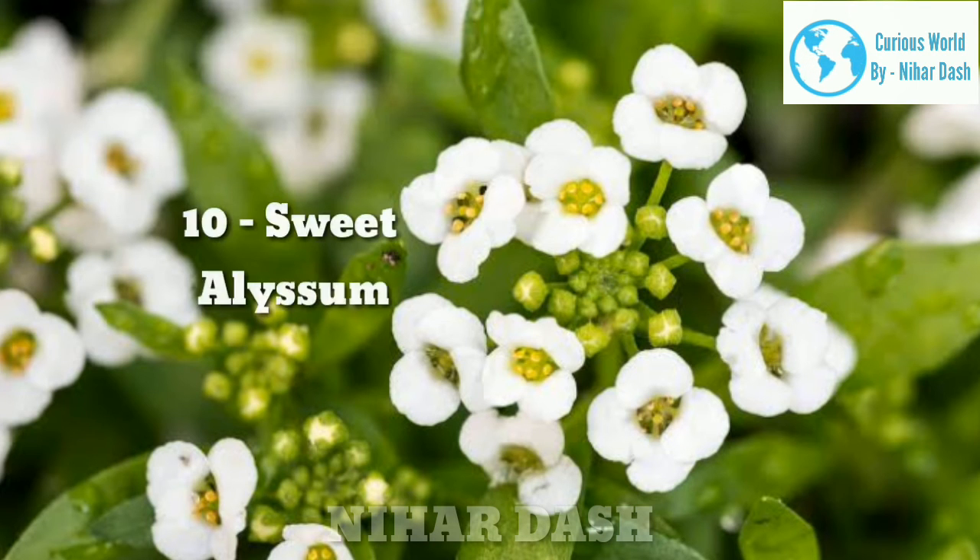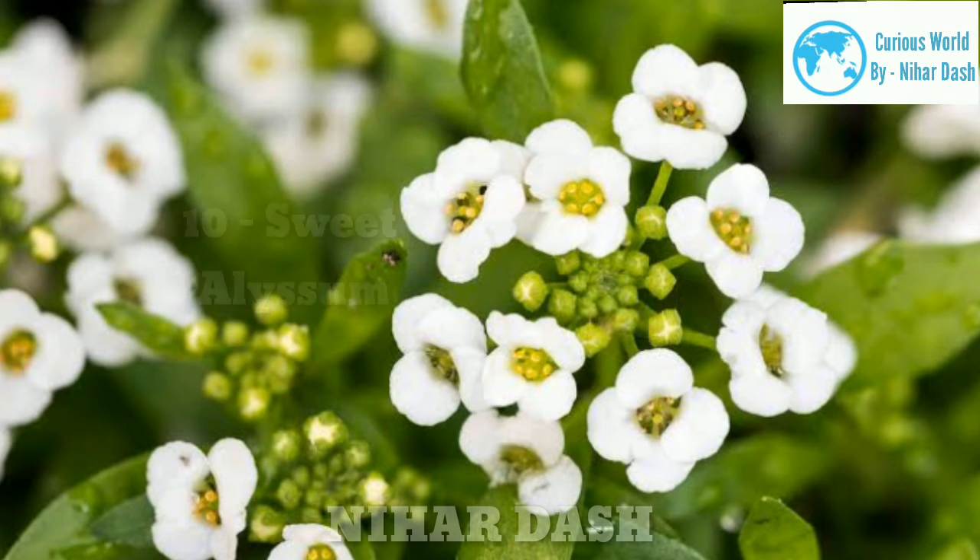Apart from these, there are many other huge flowering trees in India that produce fragrant flowers as well.